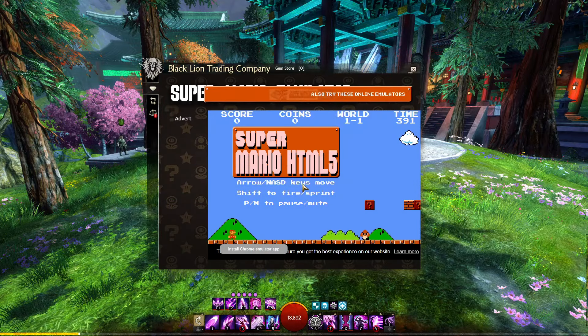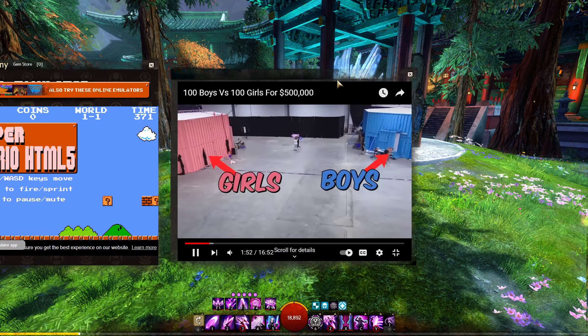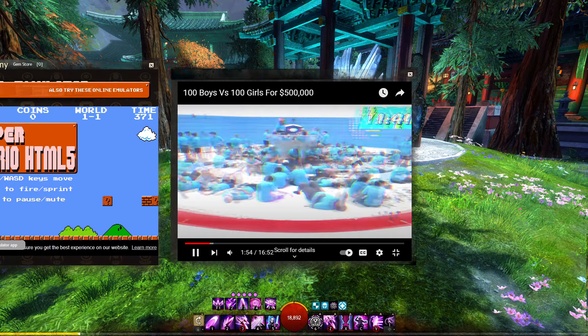Call now and get access to Guild Wars Explorer for only $9.99. But that's not all — call in the next 10 minutes and we'll give you a second Guild Wars 2 browser absolutely free. That's a value of $20 for only $9.99. Don't wait. Call now.